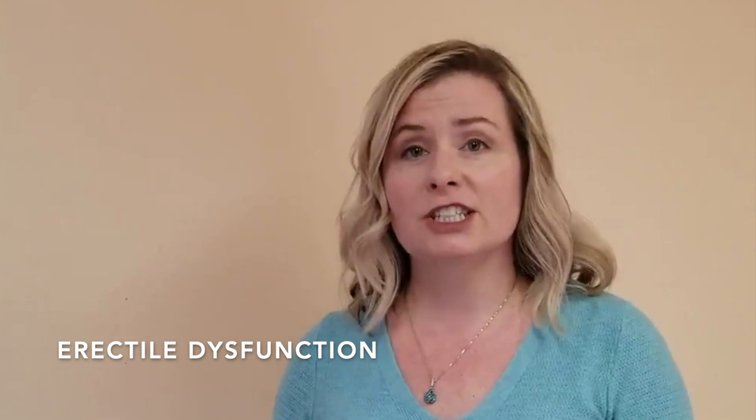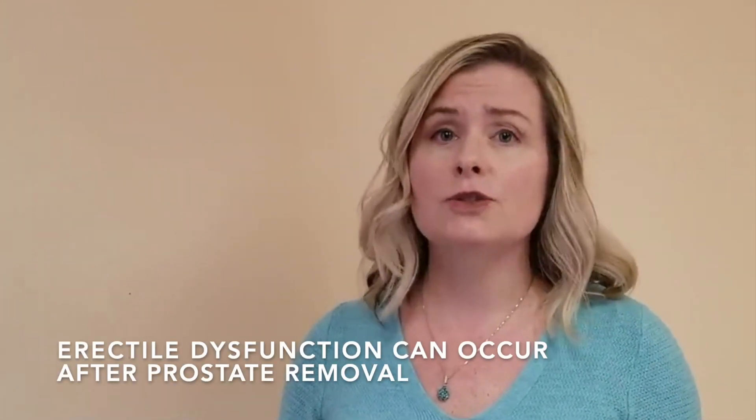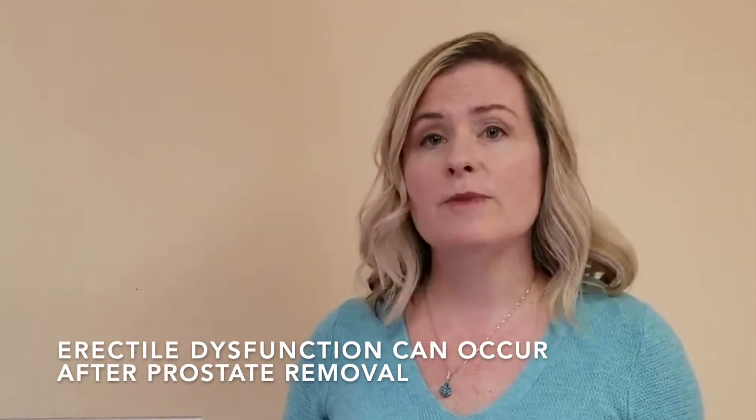I'm Deca Ironside. I'm a pelvic floor physical therapist, and my good friend Bryn Zolti just did a fantastic job explaining the implications of urinary incontinence following treatment of prostate cancer. The second thing that we want to talk about is erectile dysfunction, which is often linked to treatments that are used to target prostate cancer.